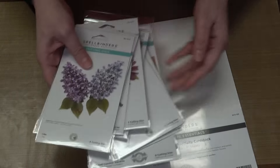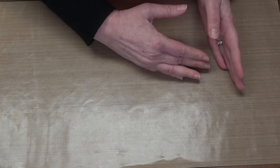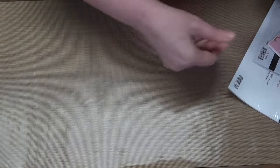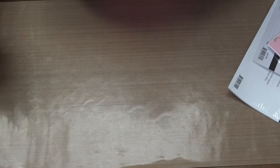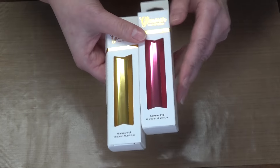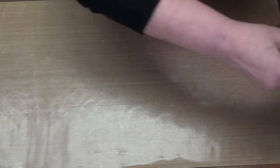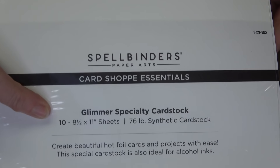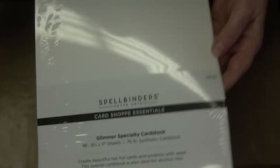Bundle number six is all about Glimmer — a hot foiling machine from Spellbinders. You can also use a Go Press and Foil — the glimmer plates work perfectly with it. The bundle includes a couple rolls of foil to start playing, Card Shop white paper for foiling, and Glimmer specialty paper just like Susan has her own specialty paper.